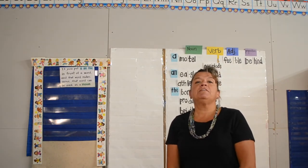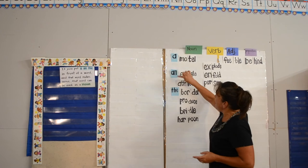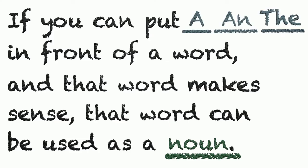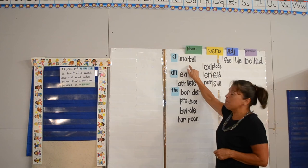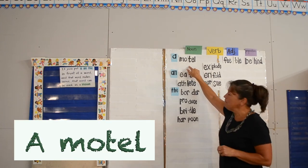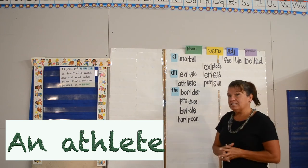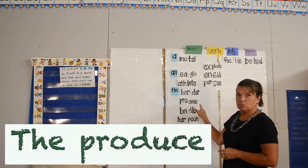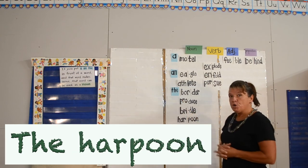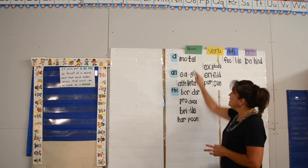Remember also, some of these words may be new to your child. Take advantage of discussing new vocabulary. If you put a or an in front of a word and that word makes sense, that word can be used as a noun — a noun is coming! So we can say: a motel, we stayed at a motel; an eagle, an eagle flew over our heads; an athlete, an athlete is someone to be admired; the boarder; the produce, in the grocery store; the bridle on the horse; the harpoon that he used. All of these can be used with a, an, or the in front of them, so we know that these words can be nouns.